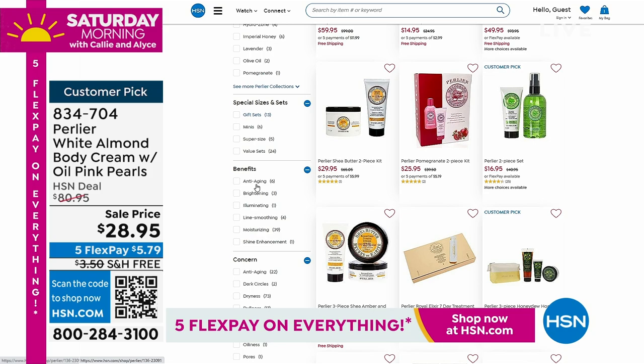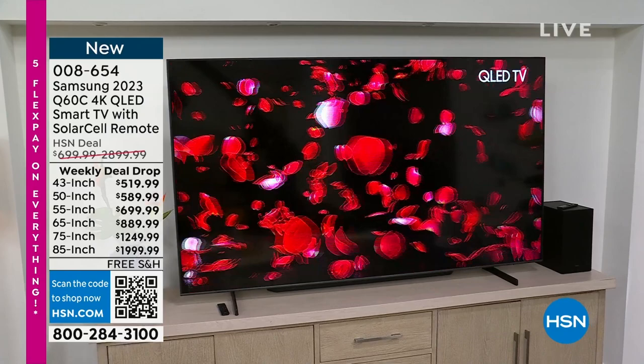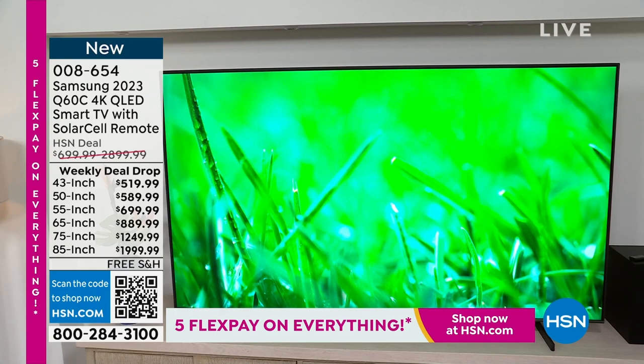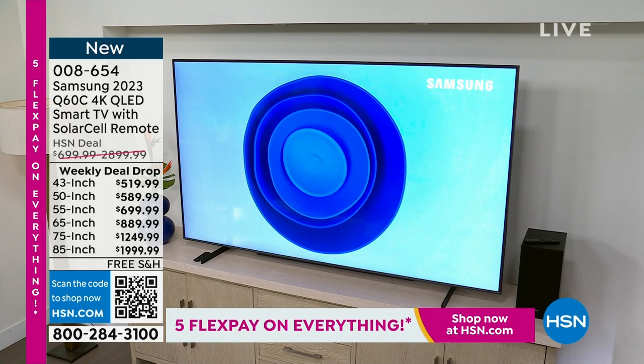We're moving into our second hour of Saturday morning and starting it off with something I frankly can't believe we're doing today. I have not offered a big screen TV in months and months. I have the newest, latest, and greatest from our number one TV brand here at HSN. This is the Samsung 2023 Q60C 4K smart TV with a solar cell remote — and you cannot believe the prices. This is a weekly deal drop.